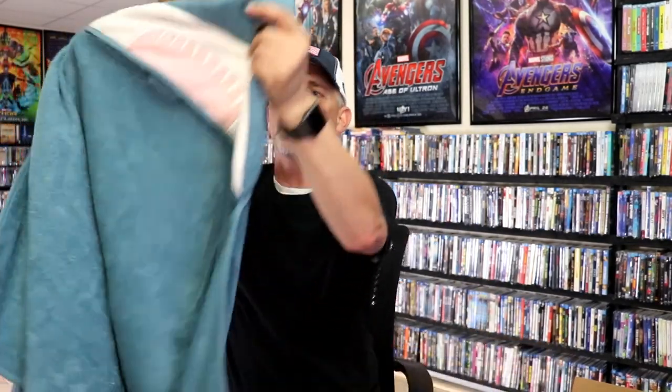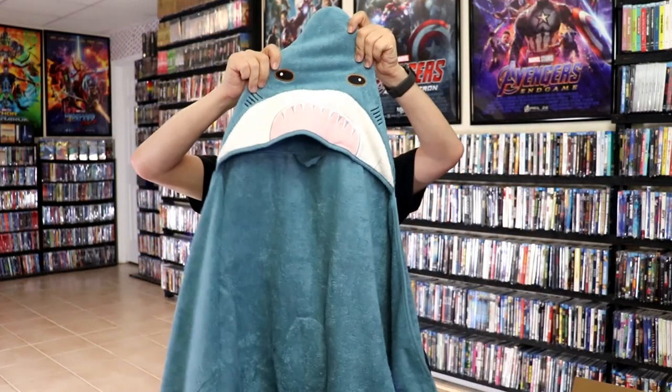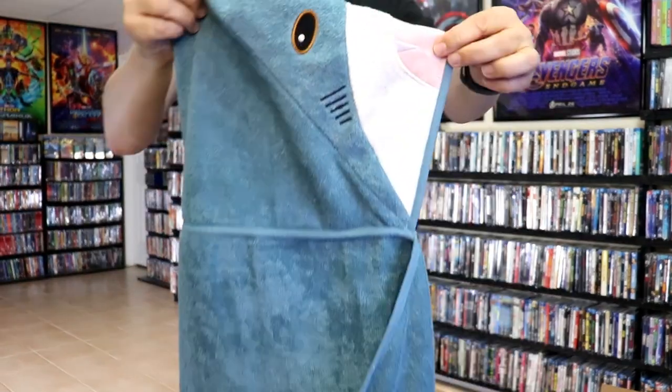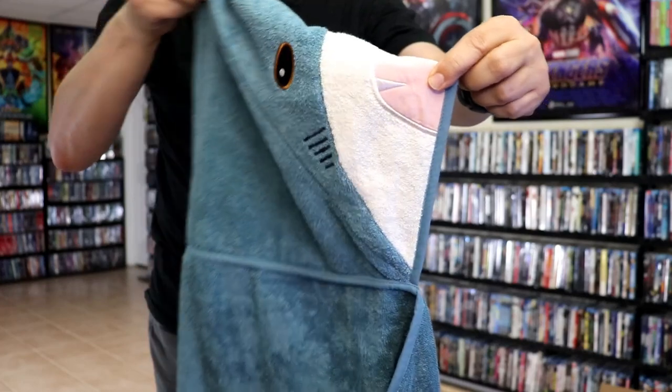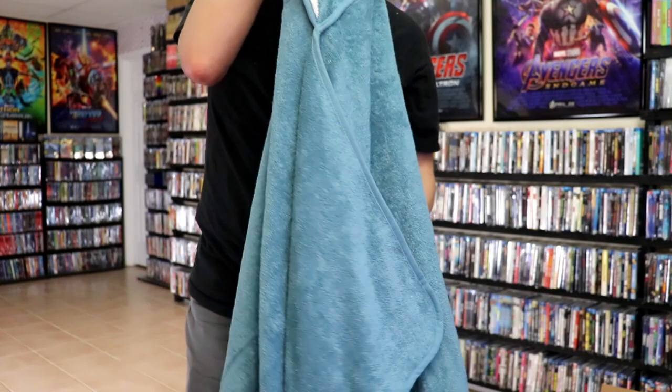First up we have this shark towel with a shark head hoodie — very nice, got the little fin on the back. Really like this. You put this on as you're stepping out of the shower or the tub. Really great, I like that, get some use out of this.